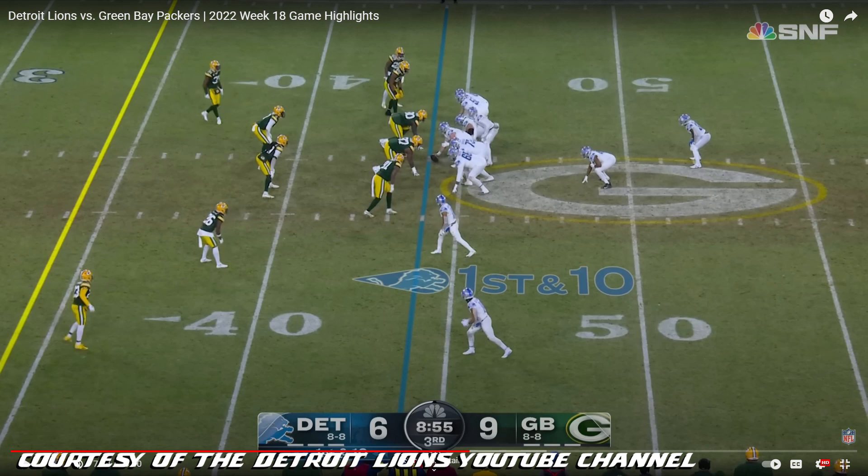Jared Goff is not going to create a bunch of plays on his own. He's not that quarterback, and that's okay. That does not bother me one bit. But this is a very critical first down and 10. This led to a touchdown that wound up putting the Detroit Lions up after they had been trailing the entire game. It is 8:55 in the first quarter. They're trailing on a first down and 10. This is the play to Kalief Raymond — play-action pass.